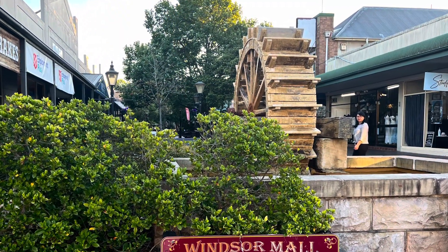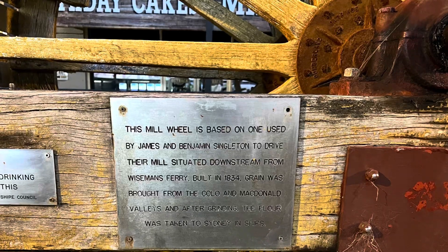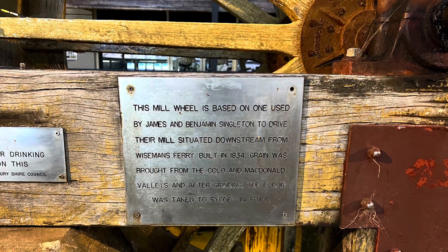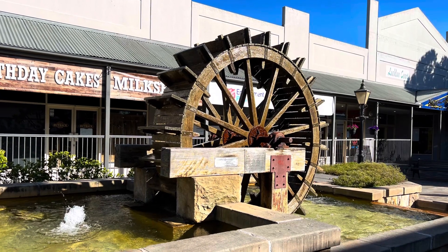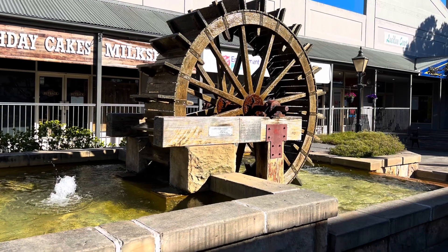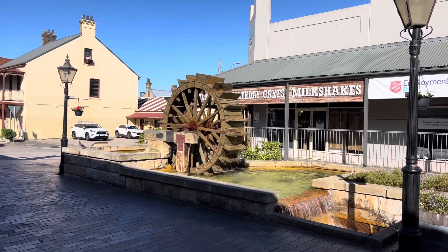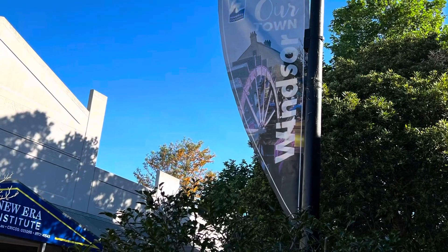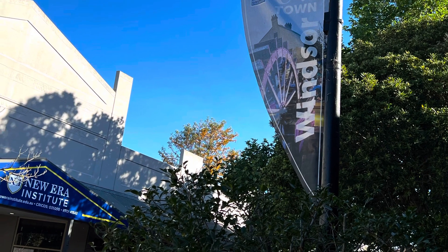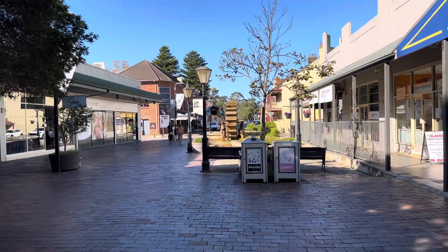This mule wheel is based on one used by James and Benjamin Singleton to drive their mule, situated downstream from Weisman Ferry. Built in 1834, grain was brought from the Colo and McDonald Valleys, and after grinding, the flour was taken to Sydney in ships.